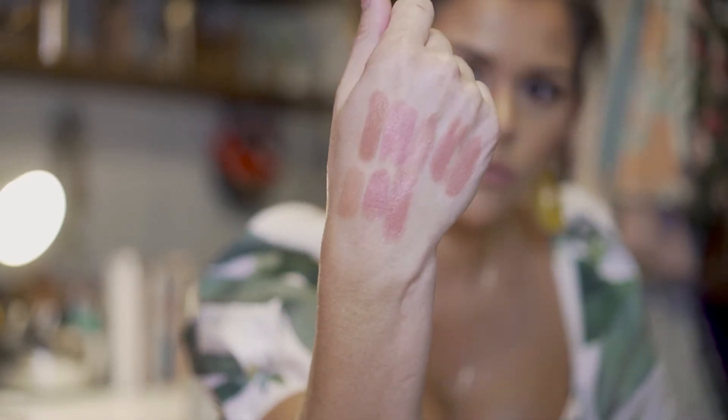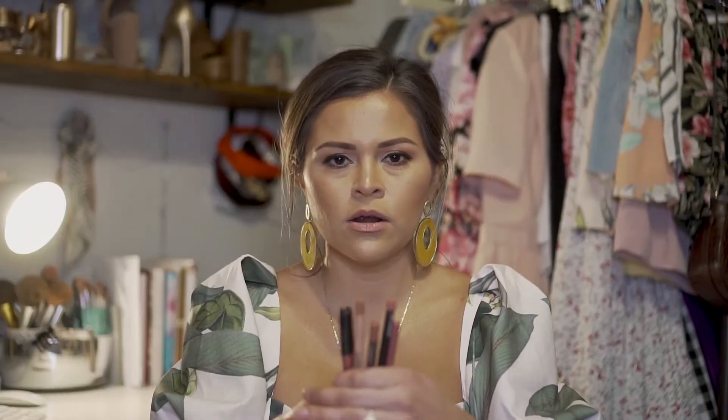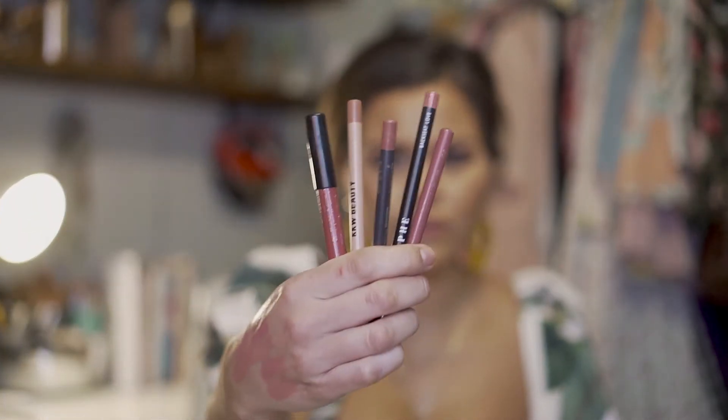Those are the three extra discontinued ones — if you have them, you're lucky because they're out of stock. I can't believe it; when I was going through my notes and researching, I found out they're no longer in stock. I kind of knew the Dose of Colors probably wouldn't be in stock anymore.